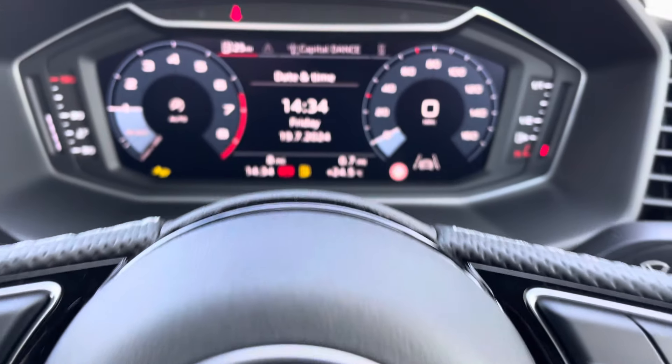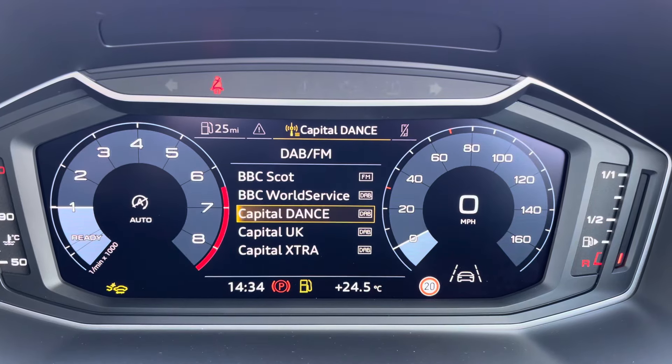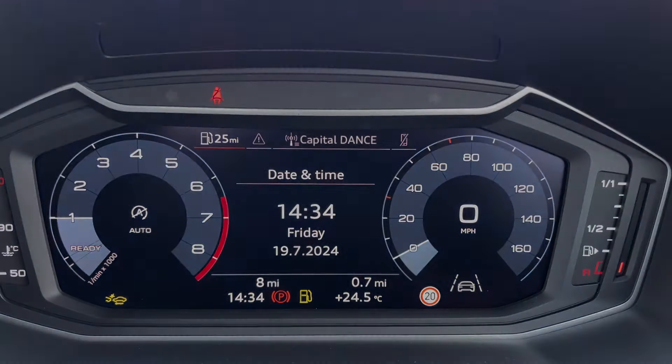Moving on to your Audi virtual cockpit — on here you can access a huge range of multimedia features at the touch of a button. It also adds a personalised touch to the vehicle, which is always nice to have.